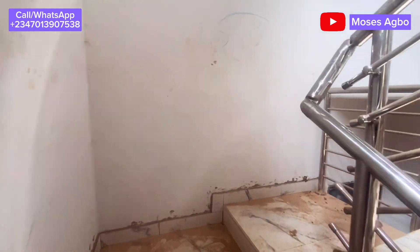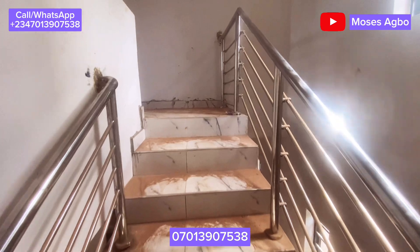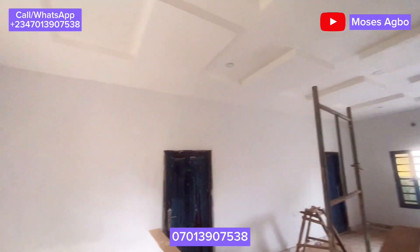This is the best house for you. If you love it, call the number you see on the screen for a free virtual or physical inspection.